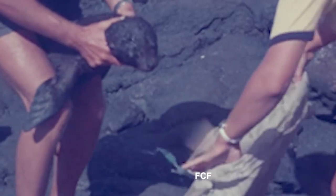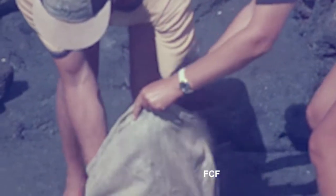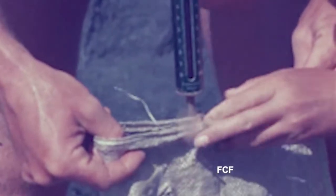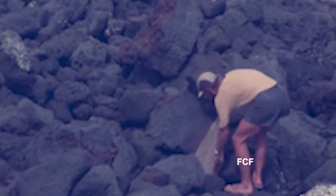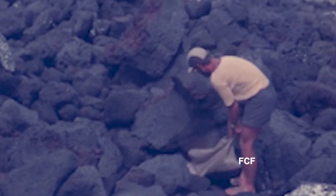Then he prepares to weigh the animal. He and his wife struggle to stuff the animal safely into a gunny sack. The pup doesn't like the gunny sack, but it's the safest thing for the pup. A simple spring-mounted scale is used to measure the weight. The release of the animal is fairly easy — it scampers off into the rocks and disappears.